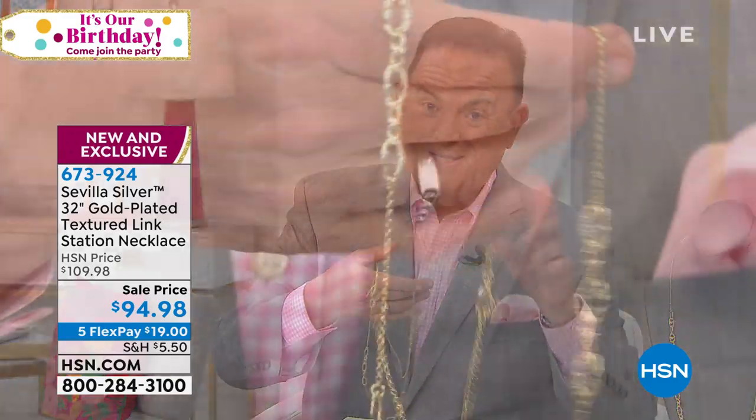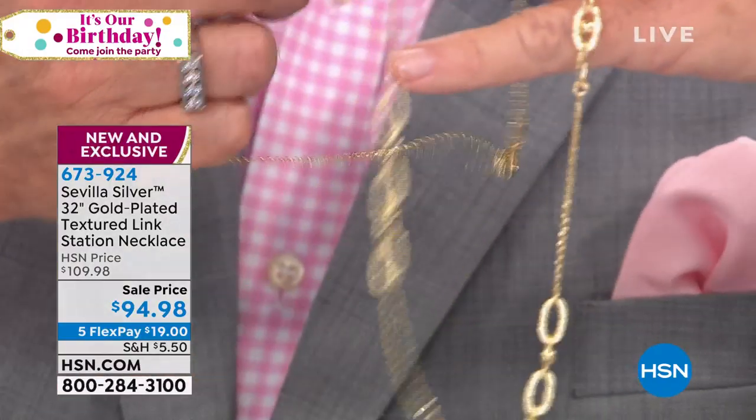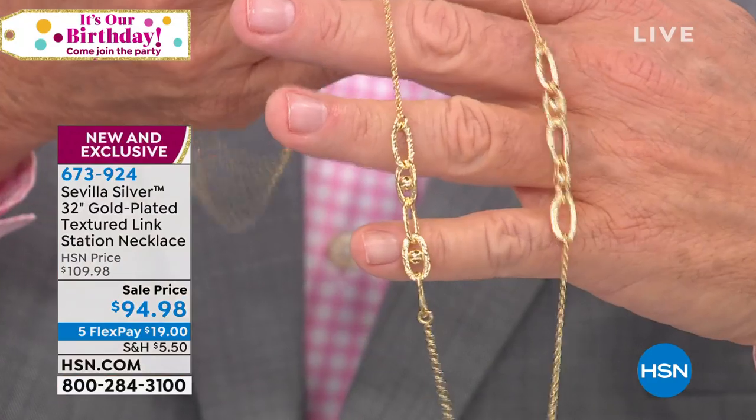Instead of offering depth — thousands of the same item — we're bringing breadth, which is variety. If you ever have questions about your Sevilla Silver, just go to BillGreen.tv on Facebook. It's like an entrance to his direct email, and he's on it all night.